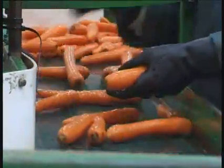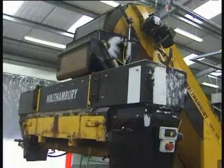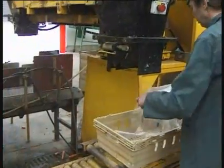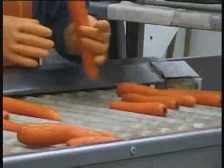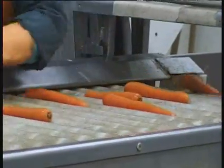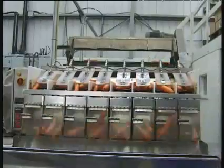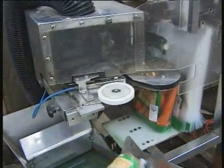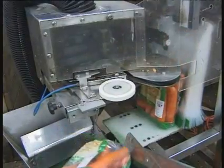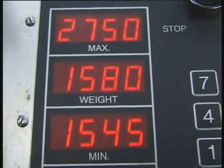The carrots are again visually inspected and are then packed and graded for the customer. On the pre-packed line, the carrots are again checked for size and quality before going to the packing machine. Every pack is check-weighed to ensure that pre-weight bags of carrots are of the correct size.